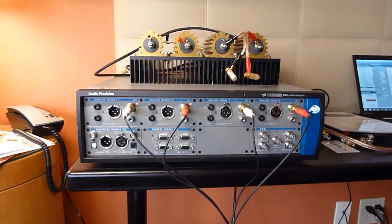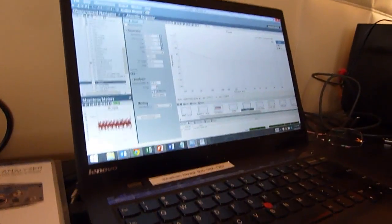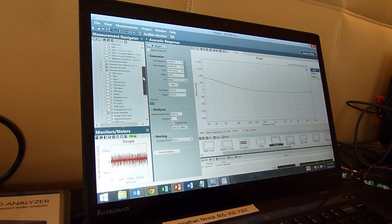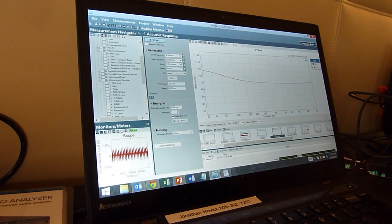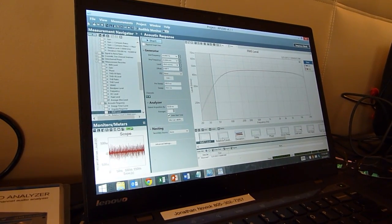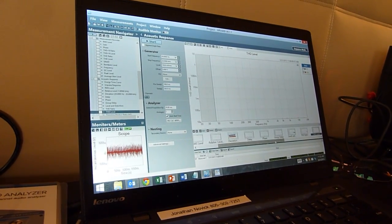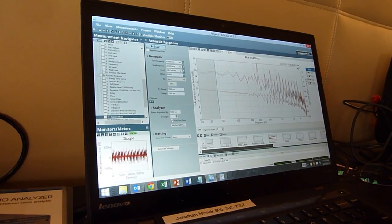Not only is the hardware different, but the software is substantially different. The fundamental difference is that we've designed this software with automation in mind. On the left of the screen you select measurements, and you just populate a list of measurements you want to make, then you hit the Go button and it'll go through all those measurements automatically. The other big difference is we can make multiple measurements at once. One acquisition made about a dozen different measurements, so it's much faster.